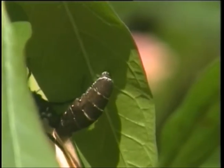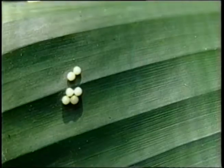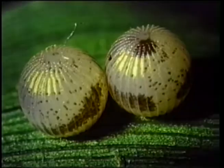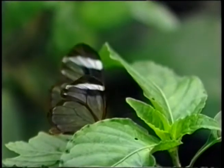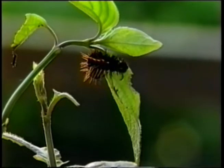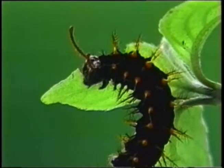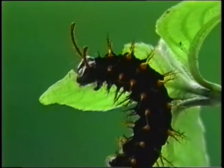Hidden in the foliage is the first stage of life, the egg. Eggs come in all shapes and sizes and are laid in groups or singly near their food source called a host plant. The host plant is carefully chosen by the female butterfly. When the eggs hatch into larvae, called caterpillars, they become eating machines and they're very particular about what they eat.